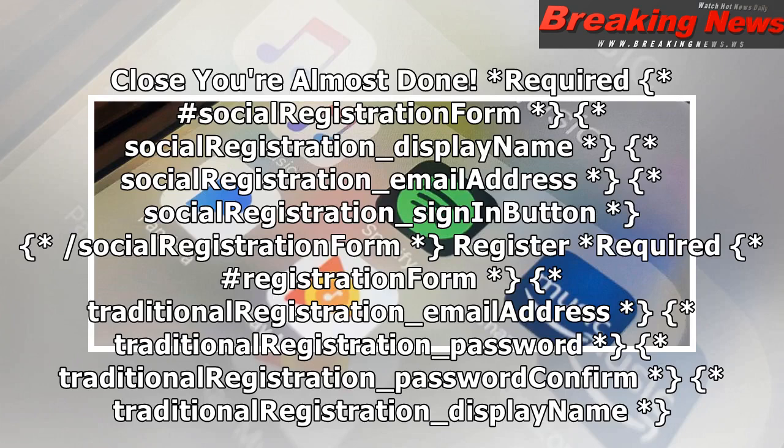Close. You're almost done — required. Hashtag social registration form. Social registration underscore display name. Social registration underscore email address. Social registration underscore sign in button. Slash social registration form.